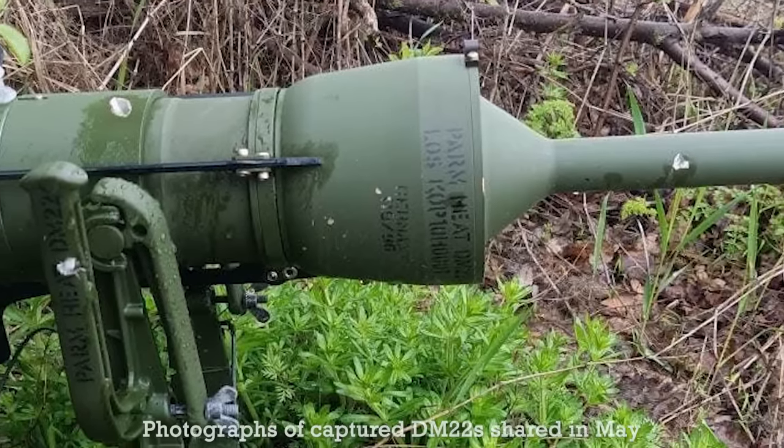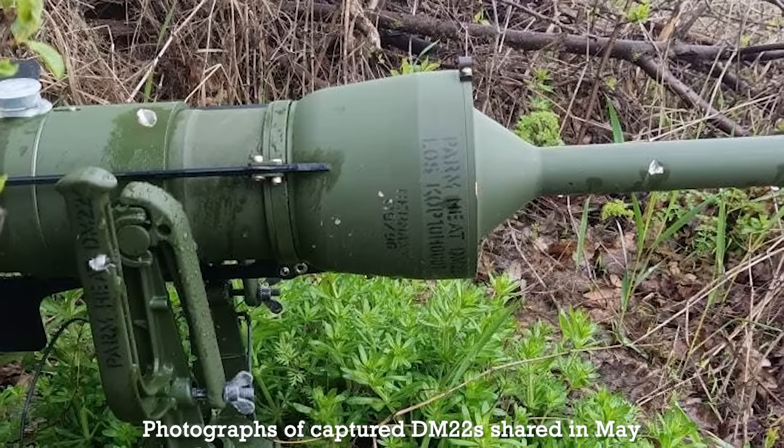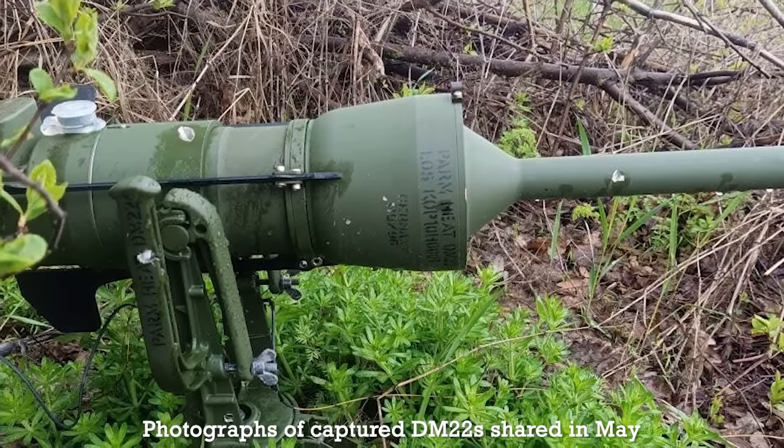Since then, further captured examples have been photographed during May 2022. The mines appear to be manufactured in dates ranging from between October 1997 and September 1998.